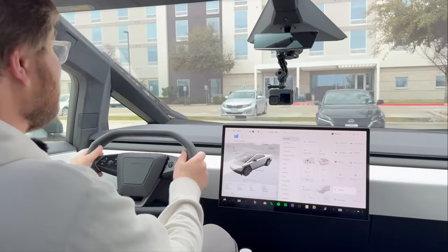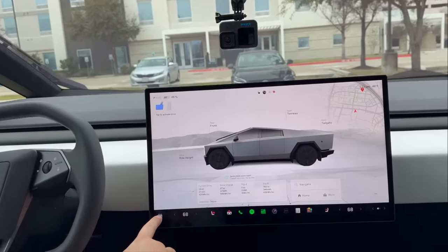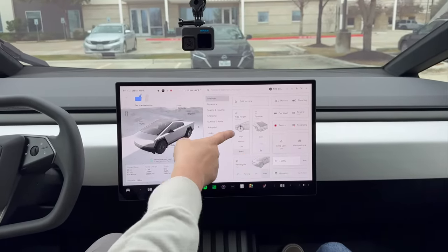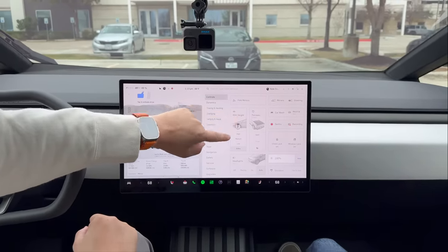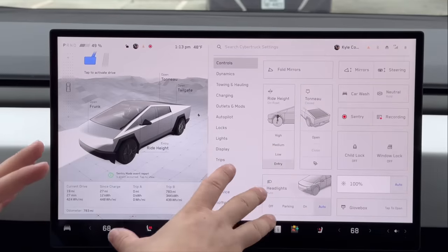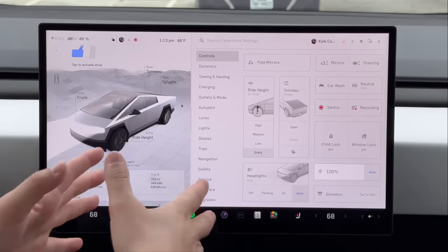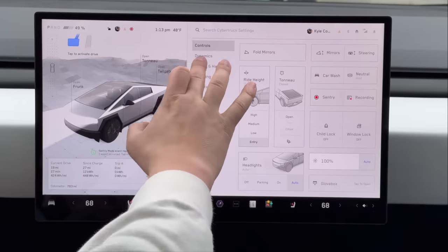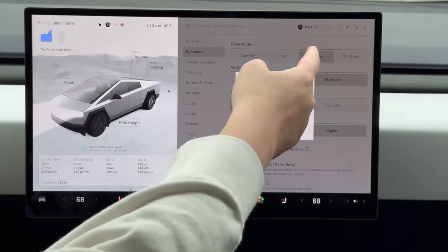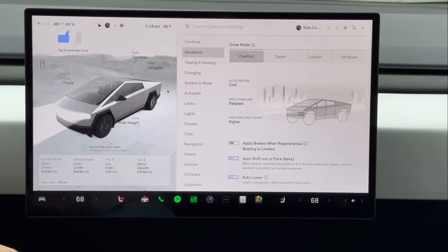Clicking the car button in the bottom left corner brings us to the control screen. We have our main suspension heights right here — we're actually missing two more heights above High: there's High, Highest, and then full-send Extract mode that goes all the way up, with warnings that the air suspension may run out of air and may take a minute. The main screen we're working in today is the Dynamics screen with different drive modes: Comfort, Sport, Custom, and Off-Road.